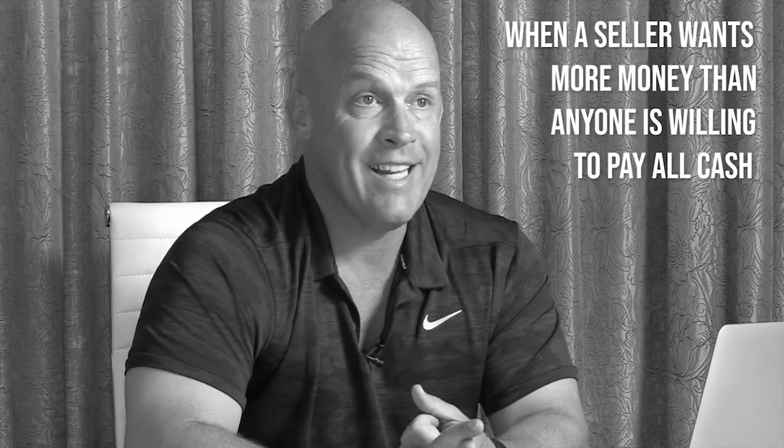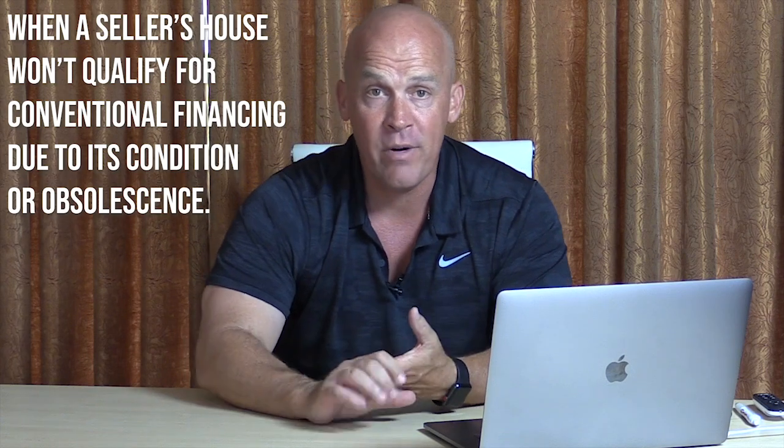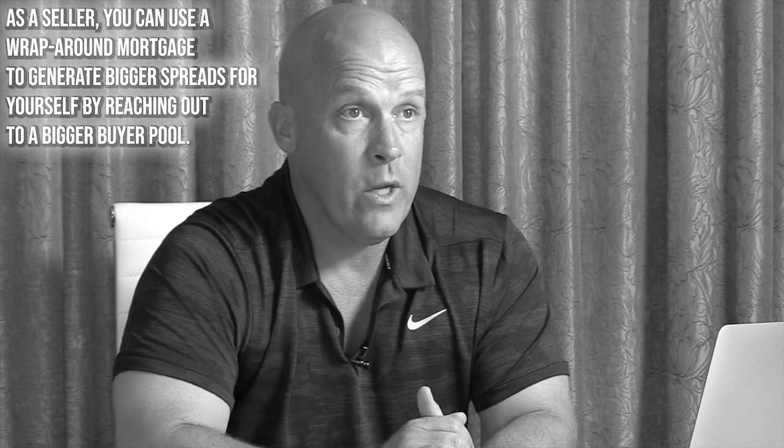The likely scenarios where you can take advantage of a wraparound mortgage to close more deals — three come to mind. One, when a seller wants more money than anyone is willing to pay all cash. You can create terms using a wraparound mortgage. Two, when a seller's house won't qualify for conventional financing due to its condition or something about it that's obsolete. Or three, as a seller, you can use a wraparound mortgage to generate bigger spreads for yourself by reaching out to a bigger buyer pool. I'll show you a couple of these scenarios — one as the buyer and one as the seller.